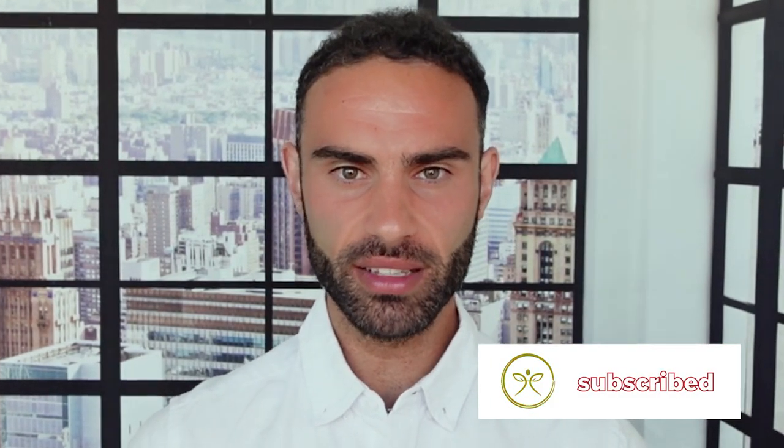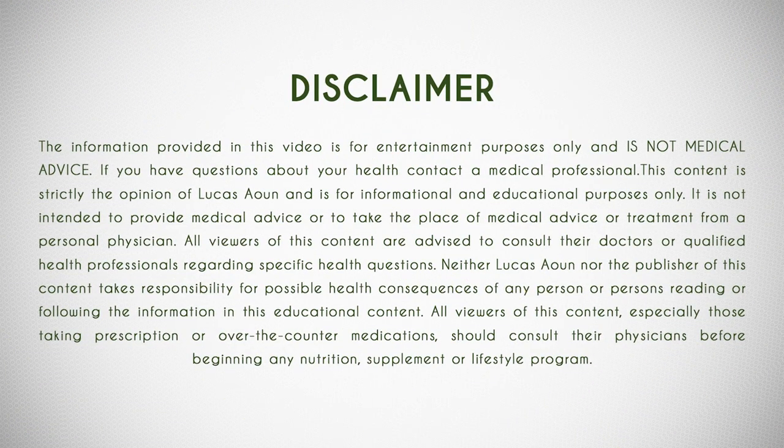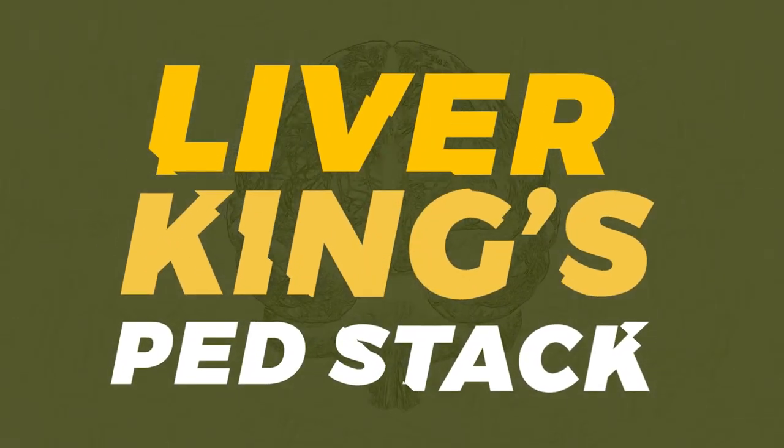For those of you who are brand new to my channel, my name is Lucas, the founder of Boost Your Biology. If you've been enjoying these videos, please hit subscribe down below to stay up to date with the latest and greatest health research. Here's a list of the performance enhancing drugs that Liverking allegedly was taking.